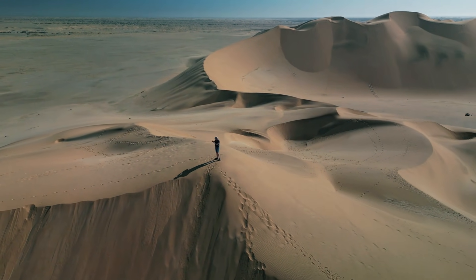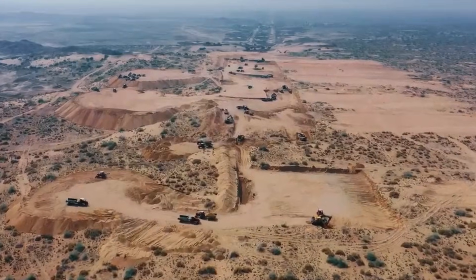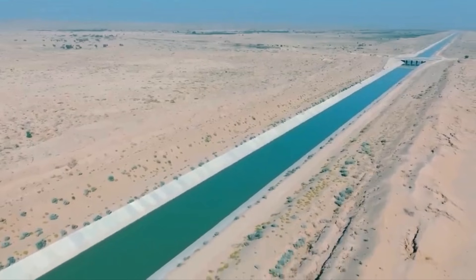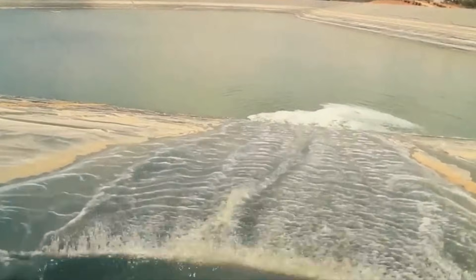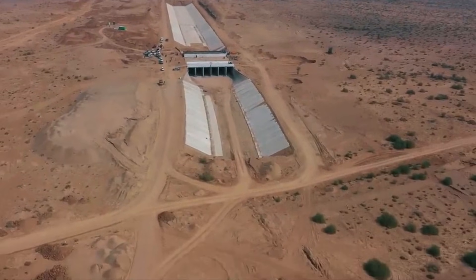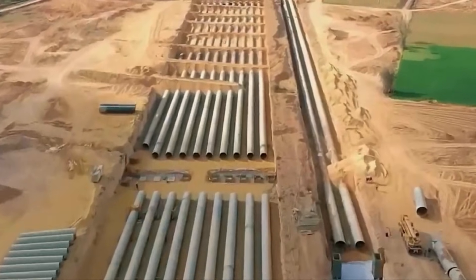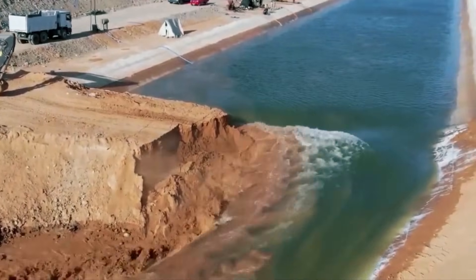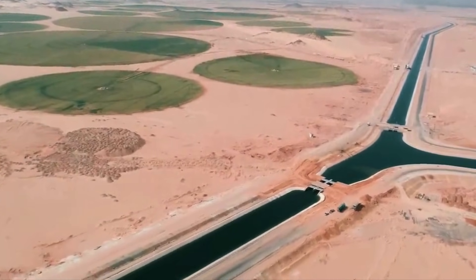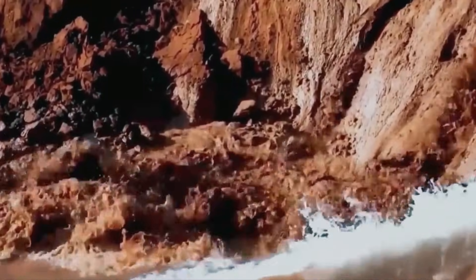Beneath the scorching sun of one of Earth's harshest deserts, something extraordinary happened. In a land where rainfall averages less than four inches per year, where ancient civilizations once struggled and failed, modern engineers achieved what seemed impossible — they created a river that flows uphill. This is the National Water Carrier, Israel's audacious 130-kilometer lifeline that transformed half a nation from barren wasteland into thriving farmland and cities. The story of how water from the Sea of Galilee conquered gravity, politics, and the desert itself is one of the most ambitious engineering projects of the 20th century.